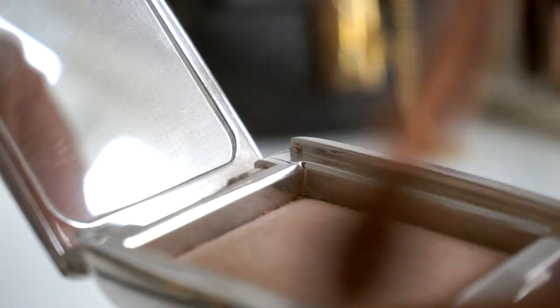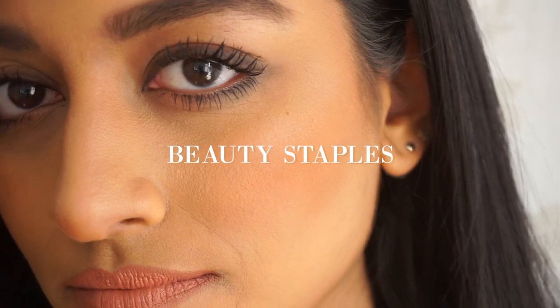Hey guys, welcome to the channel. In this video I'm going to be sharing my beauty staples and products that I pretty much can't live without.